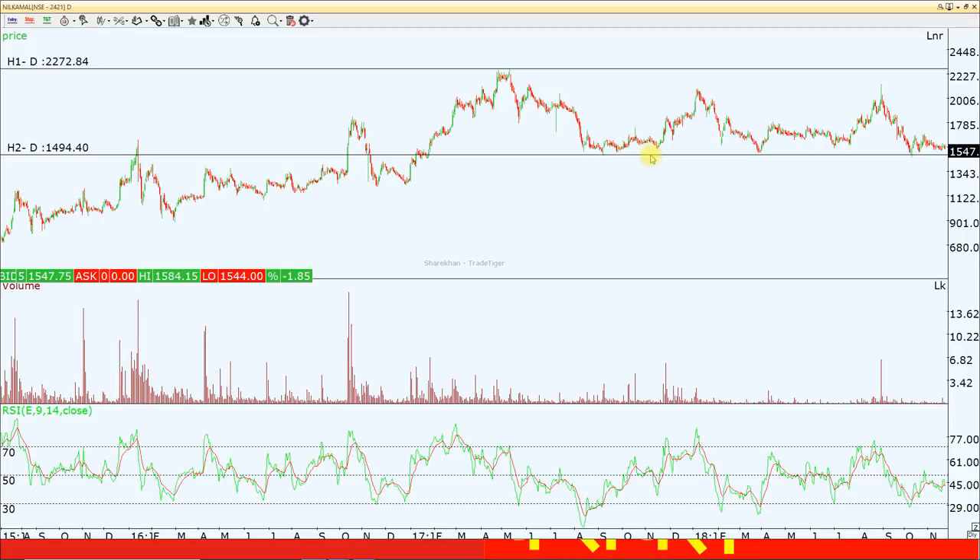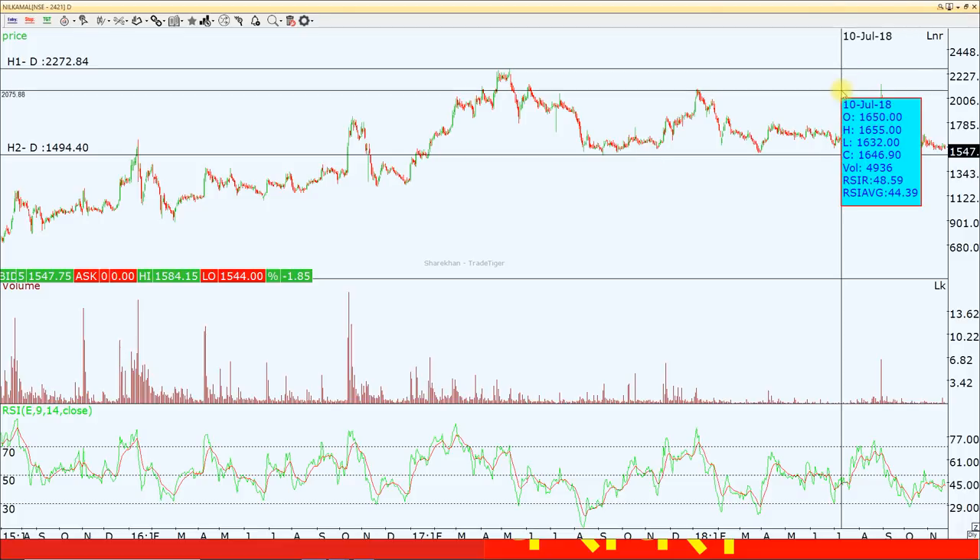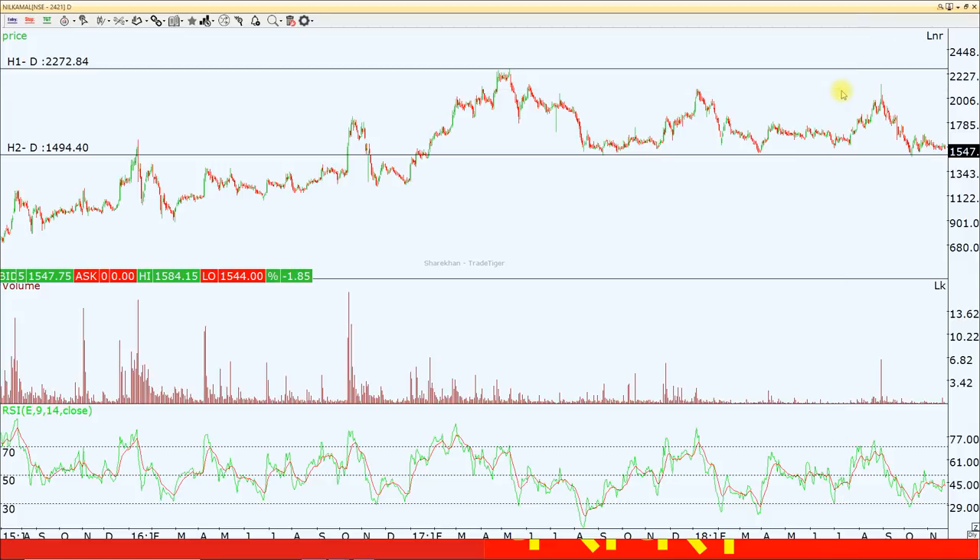If 1470 holds, the target comes to around 2350. Including the current price, the upside target will come to around 2300 to 2170.